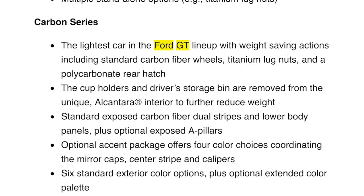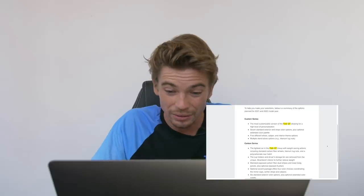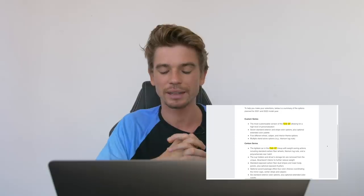That basically sounds like a normal spec where you can go a little bit further with your customization. Carbon Series - option two. This sounds lovely but very expensive, though I have no clue how expensive. The lightest car in the Ford GT lineup with weight-saving actions including standard carbon fiber wheels - very cool - titanium lug nuts, and a polycarbonate rear hatch. Cupholders and the driver's storage bin are removed from the unique Alcantara interior to further reduce weight.